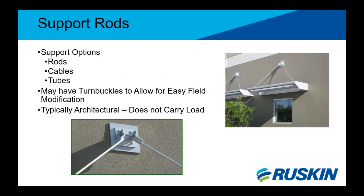Though not an official structural component, support rods or cables are an option that can complement a sunshade. Rods or tubes may have turnbuckles on them to allow for easy installation in the field without sagging. Most of the time this accessory is architectural in nature and doesn't necessarily support any of the structural load, however it can be used that way.